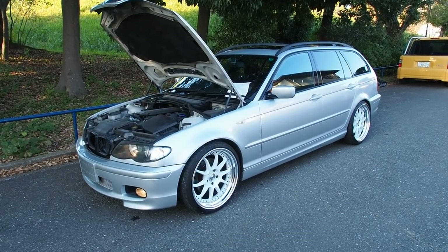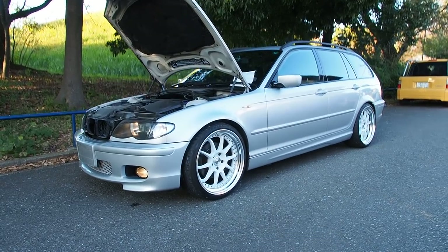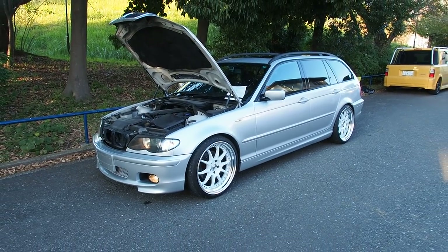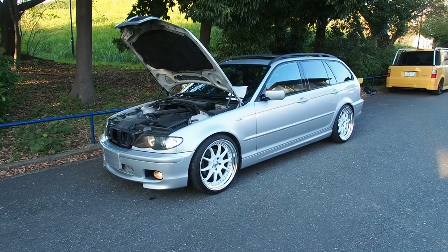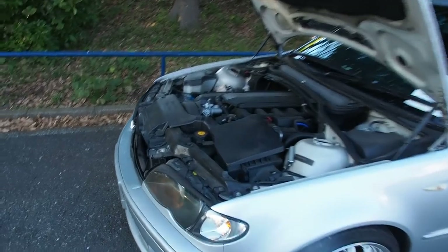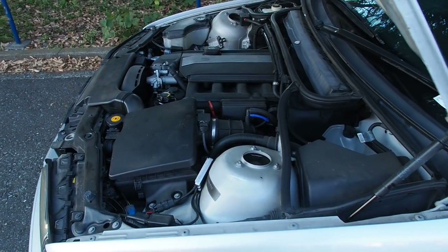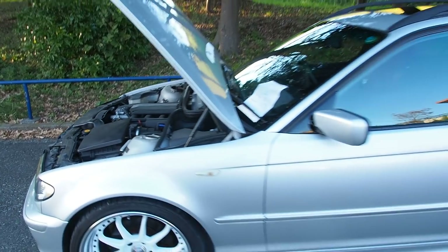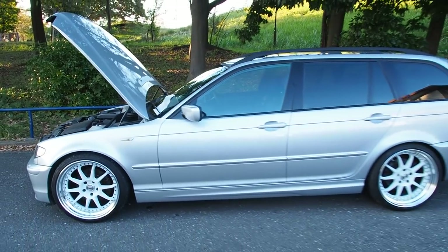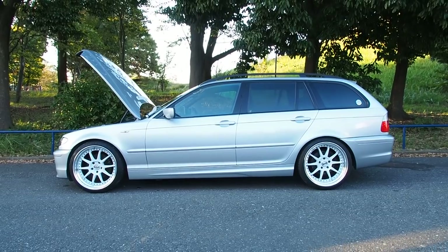Hey guys, it's Derek from Pacific Coast Auto. This isn't a customer's car — it's a Pacific Coast Auto inventory car. It's a car I bought kind of because I wanted it myself, but I don't really need a fourth car right now. The vehicle is up for sale, so I'm going to be driving this around for a little bit because I love the car so much, and then if you want to buy it, you can. Check out the description for the price.